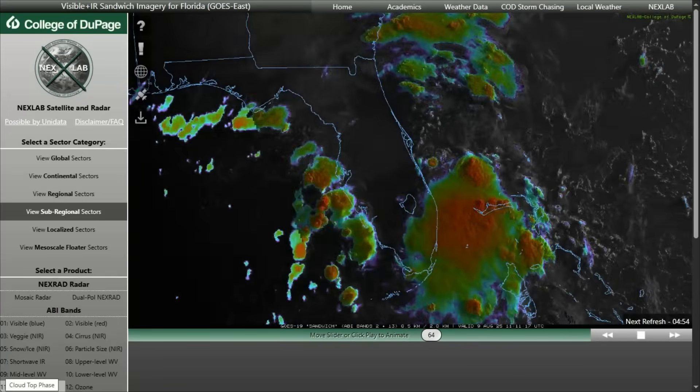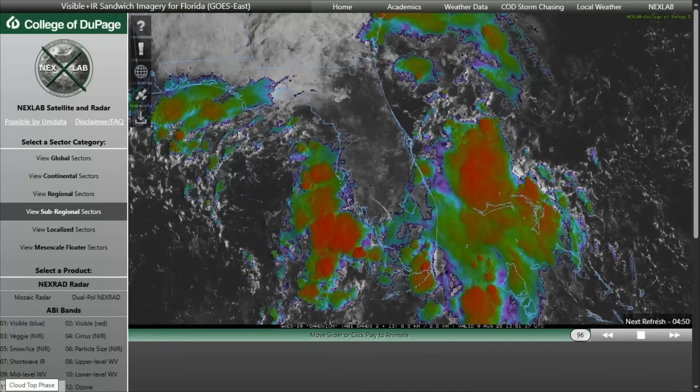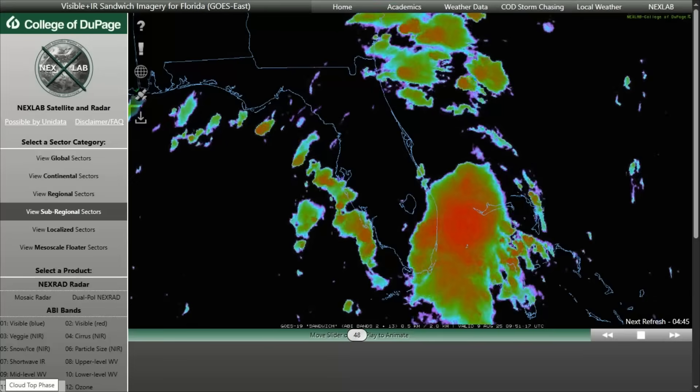Be mindful. These storms bring frequent lightning, strong wind gusts, and localized heavy downpours, warranting caution especially near convective clusters.